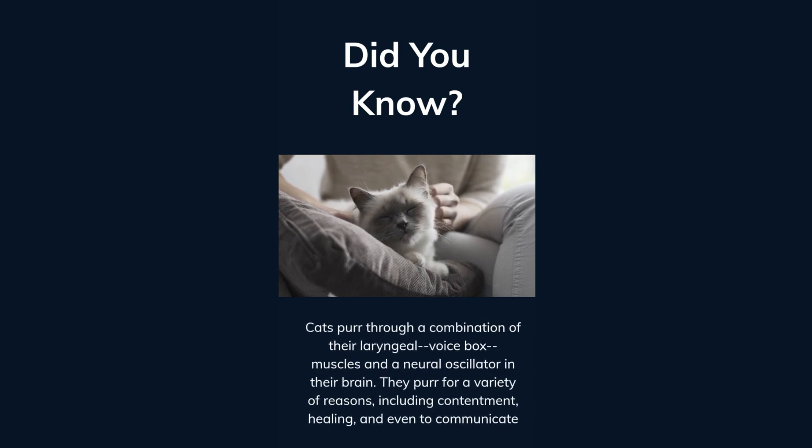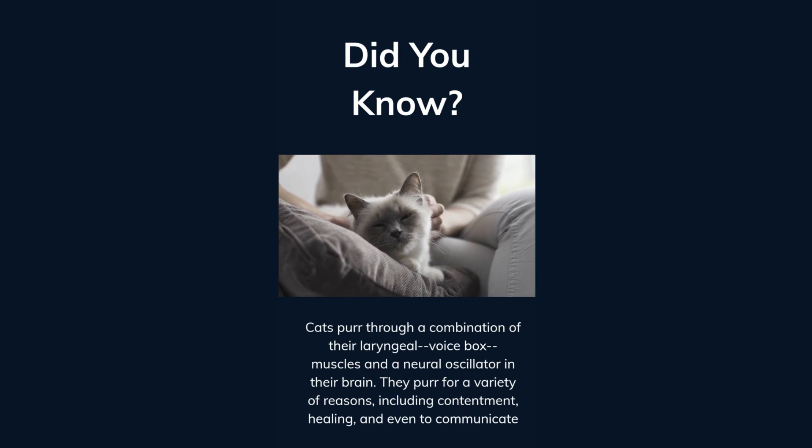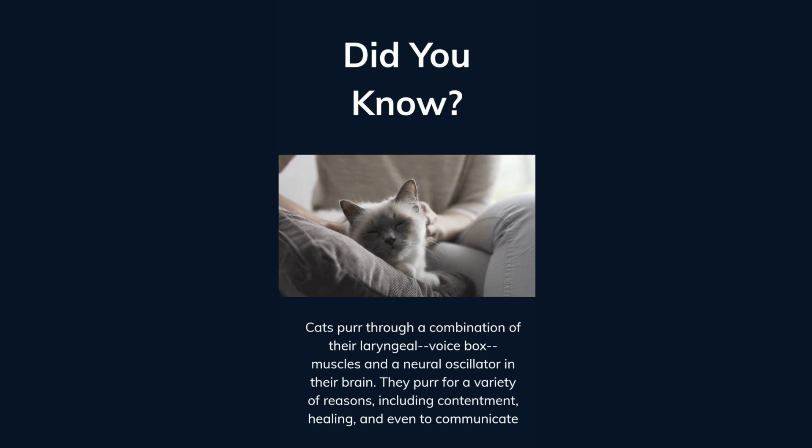Cats purr through a combination of their laryngeal — or voice box — muscles and a neural oscillator in their brain. They purr for a variety of reasons, including contentment, healing, and even to communicate.